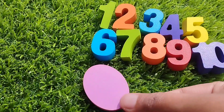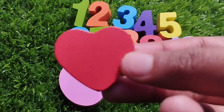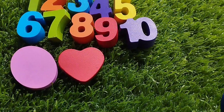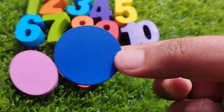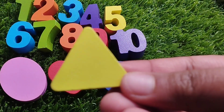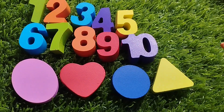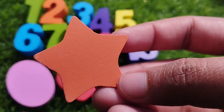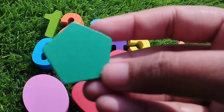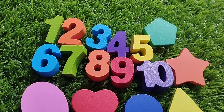Let's learn some shape names. Oval. This is heart shape. The next one is circle. Triangle. This is triangle shape. Star shape. This is star shape. Pentagon. This is pentagon.